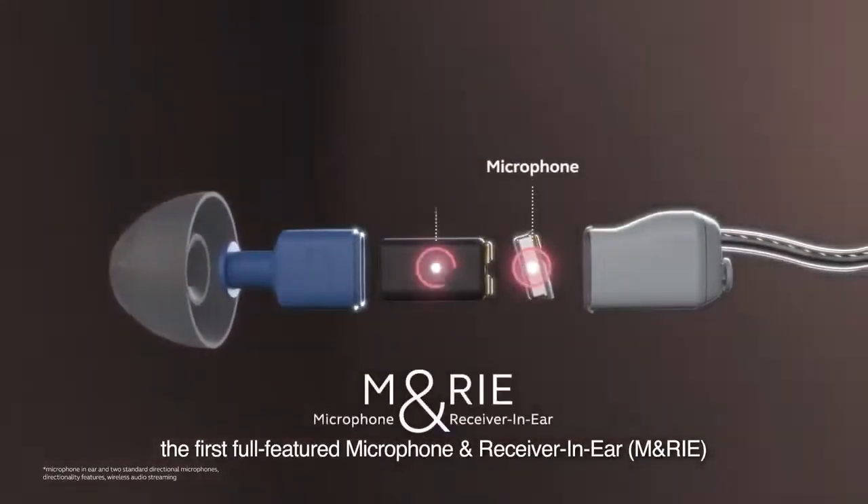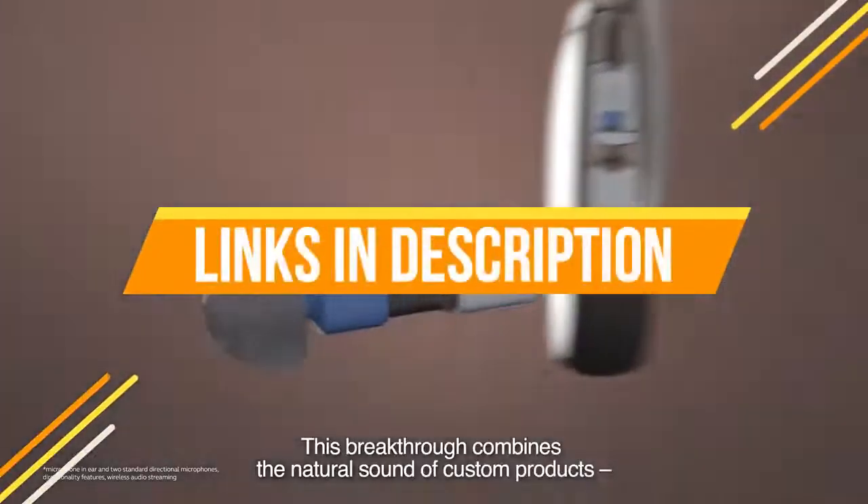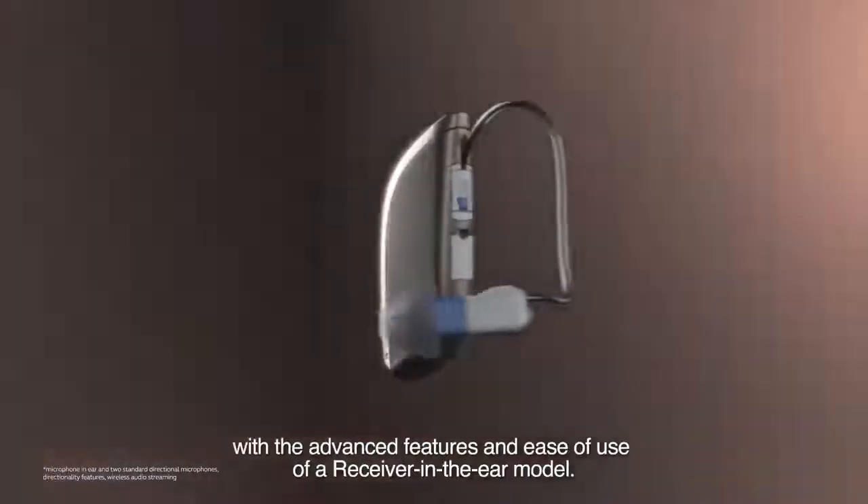That's all for today's video on the 7 Best Hearing Aids. For more information, the links to all products are given in the description. Like, share, and subscribe. We'll meet in the next one.